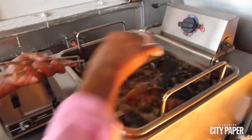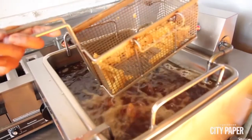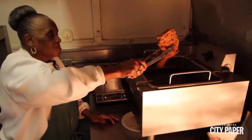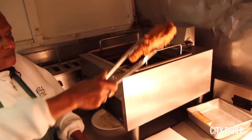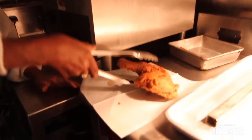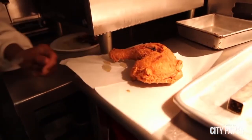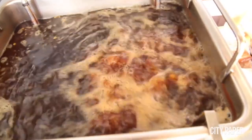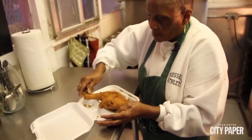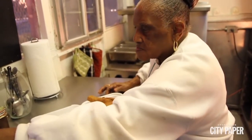No frills, all taste — that's what you can expect from Martha Lou's Kitchen in Charleston. At this down-home restaurant they serve up some of the best southern comfort food around, but it's Martha Lou Gadsden's fried chicken that brings customers in droves. She starts by seasoning the chicken in a blend of secret spices, then dredges it in self-rising flour, dips it in milk, back in the flour a second time, and finally fries it in peanut oil.